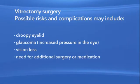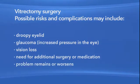Also, your eye problem could remain or get worse. Other treatment options may be available for your diabetic retinopathy. Depending on what your ophthalmologist sees in your eye, these options could include medication injection or other surgery. Your ophthalmologist can explain why he or she chose vitrectomy surgery for your particular course of treatment.